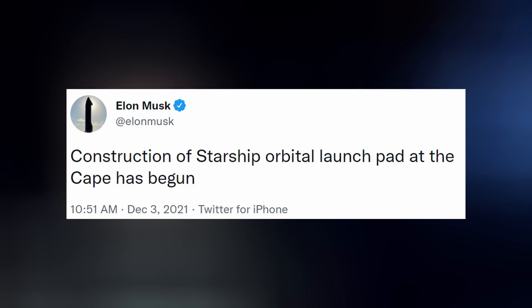This news just broke as I was editing this video: Elon Musk tweeted that the construction of the Starship Orbital Launch Pad at the Cape has begun. It will sprout out of pad 39A.